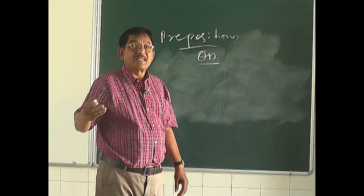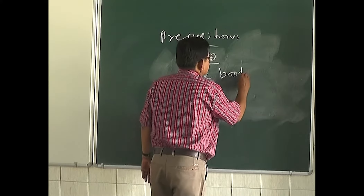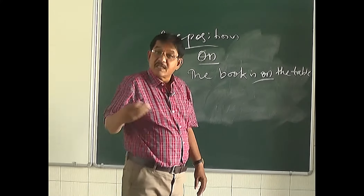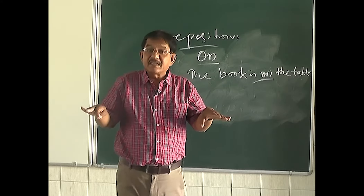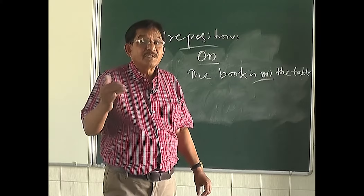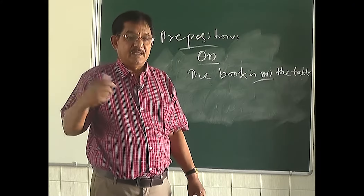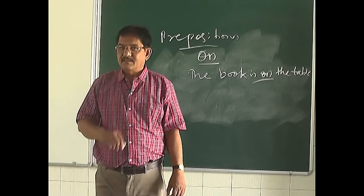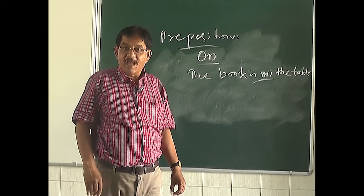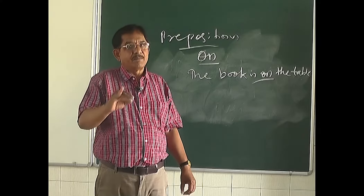The next preposition is 'on.' First, 'on' expresses a surface — for example, 'The book is on the table.' 'On' is also used before the names of days: 'I will meet you on Monday.' 'I am going to Delhi on Tuesday.' 'I will return on Friday.' 'I will go to the beach on Sunday.' So before the names of days, we use 'on.'